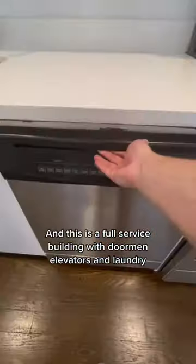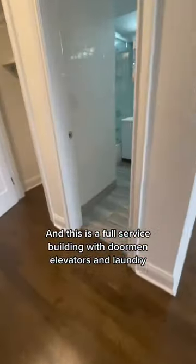This is a full-service building with doorman, elevators, and laundry. Here is a quick look at the bathroom — again, you have these really nice renovations and a deep tub as well.